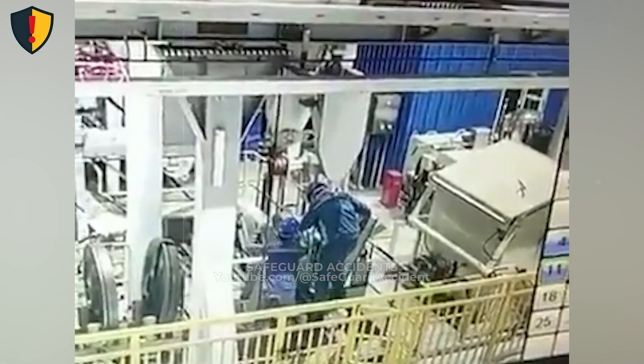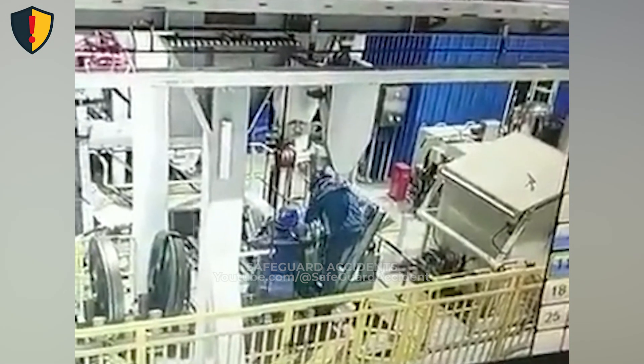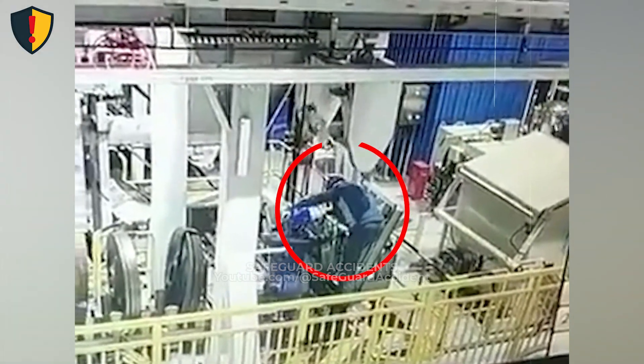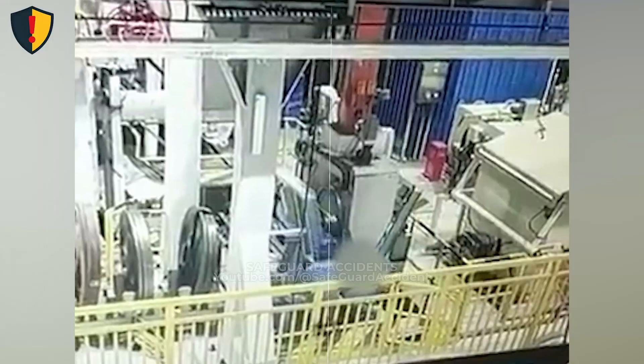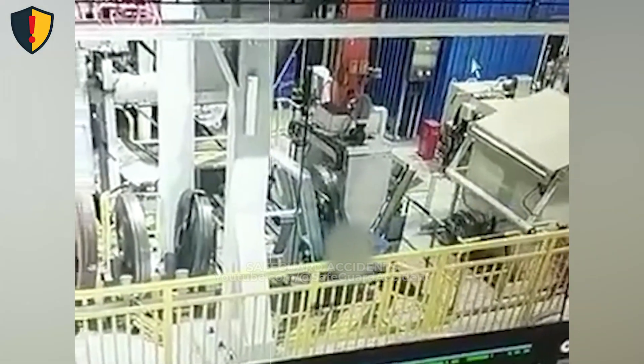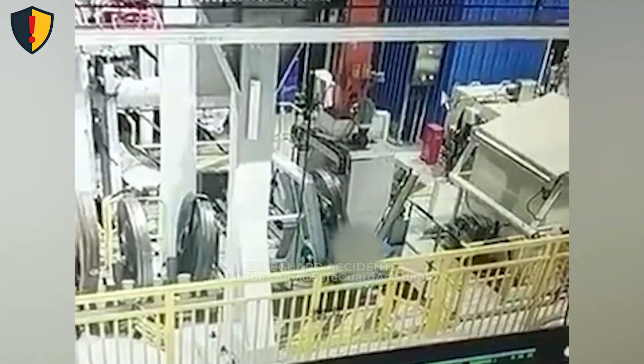Inside a factory machine cell, a heavy vertical actuator keeps cycling while a worker leans into its travel path. Quiet, fast, and completely indifferent — never, ever reach into a machine's work envelope to clear jams.